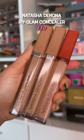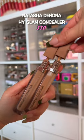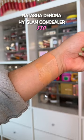Natasha Denona launched the worst concealer I've ever tried, but she's redeemed herself with this one. Color correctors and skin tone shades in a hydrating formula that's not too heavy on the under eyes.